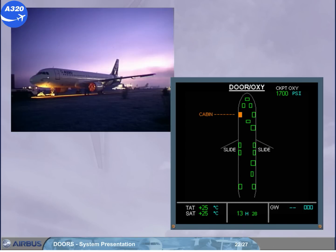The door symbology is the same regardless of its type. The symbol is green when the door is closed and locked, as shown by the right forward cabin door in the example. The symbol is full amber when the door is opened, as shown by the left forward cabin door in the example.